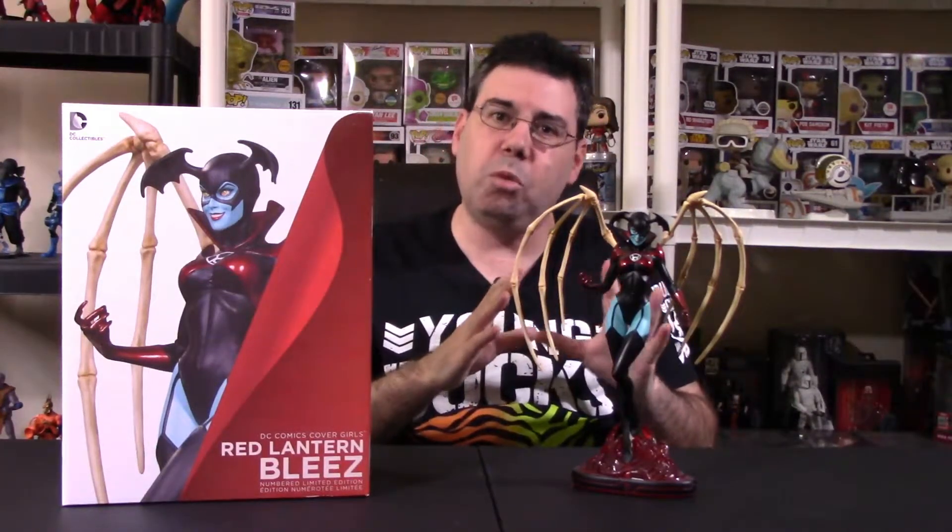Number six position, I went with a statue — a very near and dear statue to my heart. Back in 2016, I wasn't sure the direction the channel was going, so statues were low on the totem pole for reviews. But I really liked this statue, and it was actually my very first statue I did on my channel. I went with Bleez from the Red Lantern Corps for the DC CoverGirls line. This has a price point of about $100 US. It's on this list because it's the best of the best when it comes to statues, and it's very, very important to me.